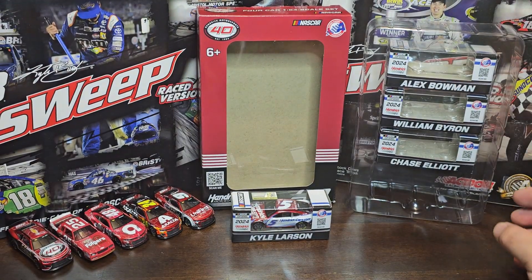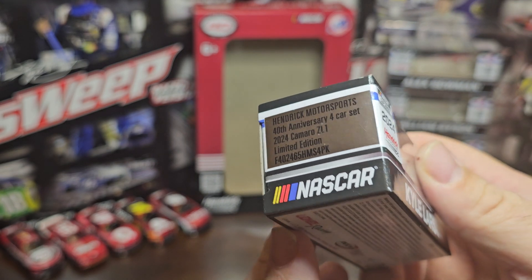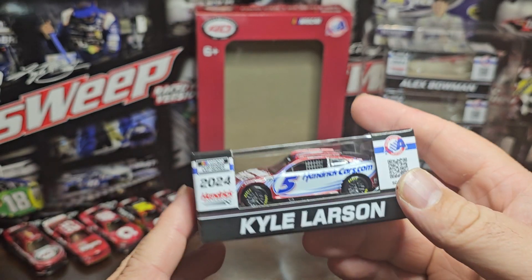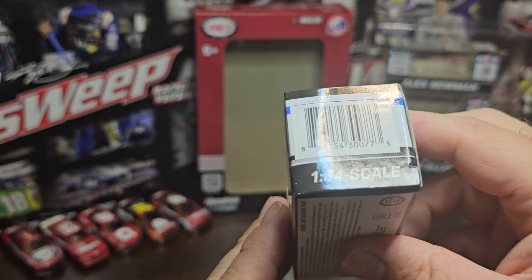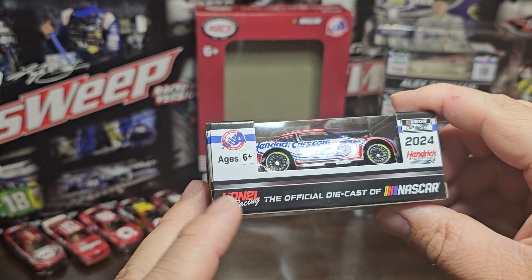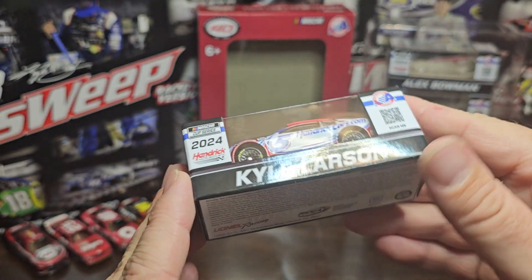All four boxes say literally the same thing — the sticker is nothing different. It just says Hendrick Motorsports 40th Anniversary four car set, 2024 Camaro ZL1, limited edition. Nothing special like Kyle Larson or Chase Elliott — it's all generic. On top you got NASCAR, QR code, barcode, 1:64. They did change the back with ages six plus — I thought it used to be four or five plus, but they put a sticker over it.